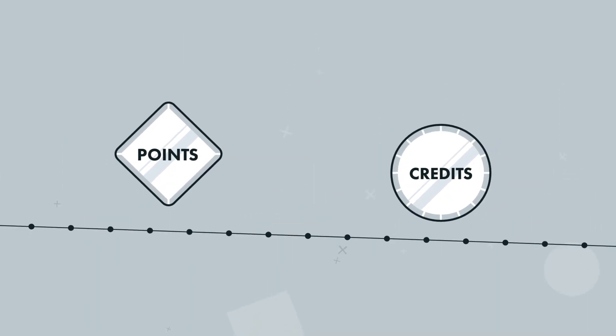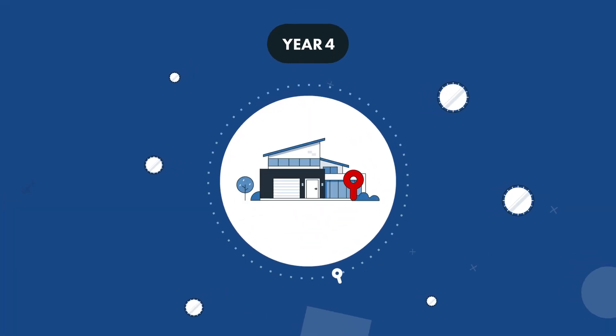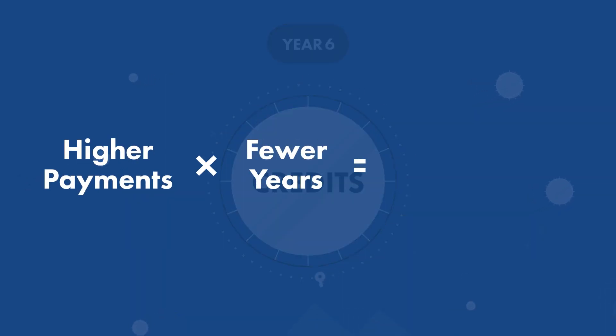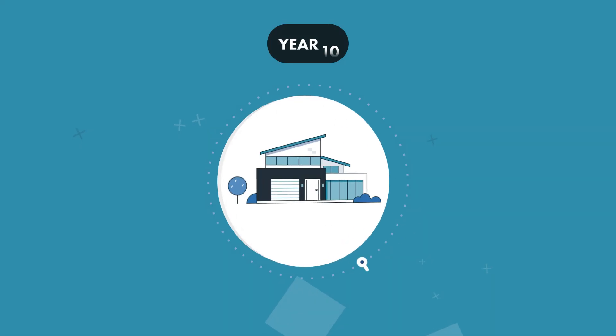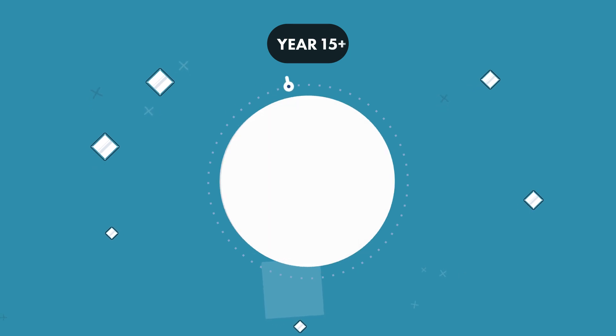So, which one is right for you? If you plan to sell within four years, you'd probably benefit from credits. The higher payments over a short period will amount to less than what you would have paid at closing. But if you plan to stay in your home for many years, you'll save in the long term by paying points upfront.